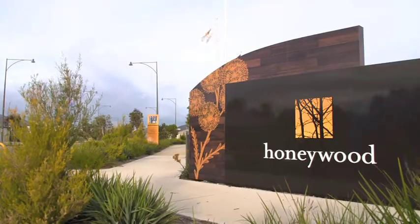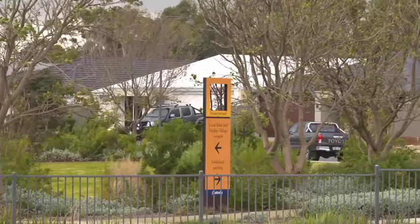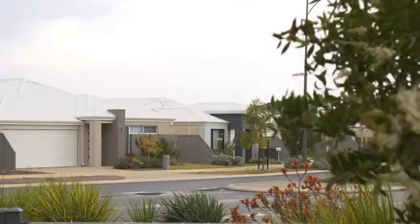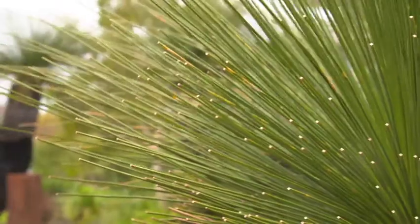It's no surprise that Honeywood Estate has won the Urban Development Institute of Australia Award for Excellence in 2017. This impressive estate provides the best of two worlds — it gives the feel of a suburban lifestyle whilst being surrounded by bushland and all that nature has to offer.